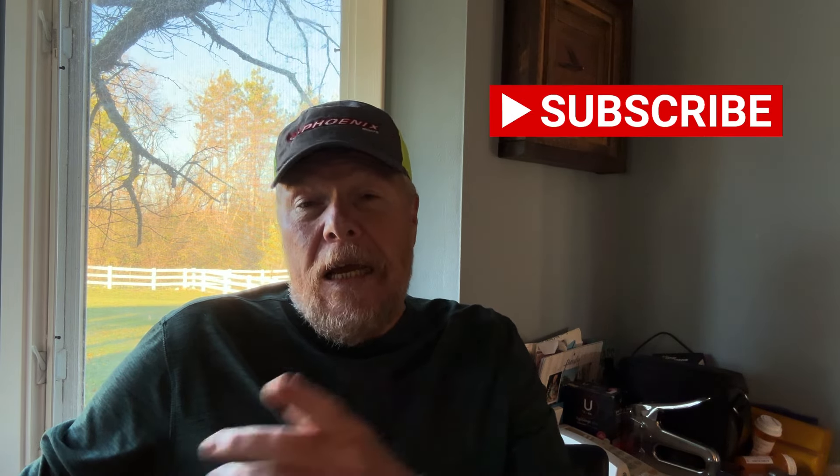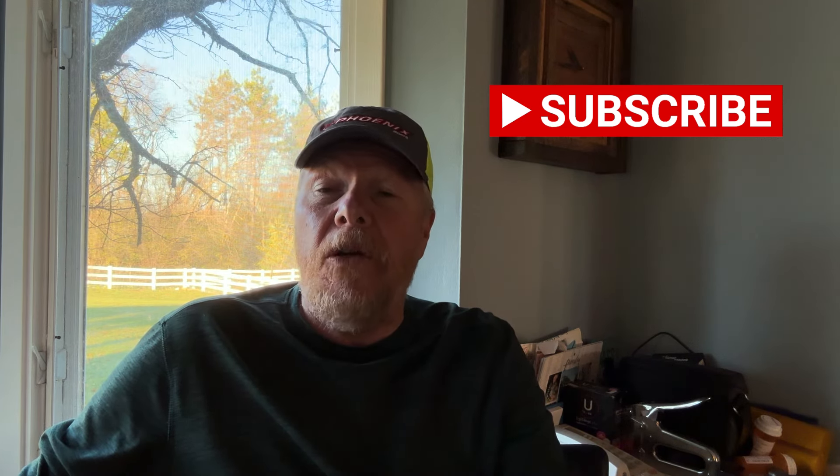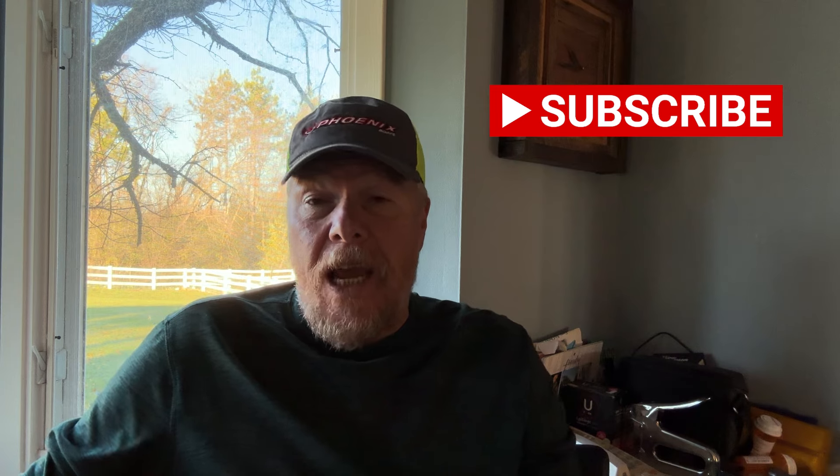Hey, welcome back to Mark Fisher Outdoors everybody. I'm Mark Fisher. Thank you for tuning in and thank you for hitting that subscribe button — we appreciate it. If you're one of the guys who haven't hit that subscribe button, we'd ask you to go ahead and do that today and become a part of the Mark Fisher Outdoors community. So what I want to talk about is a topic that came to me from a bunch of my buddies on the Fox Chain.